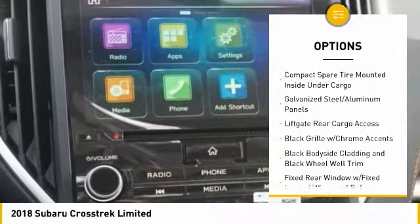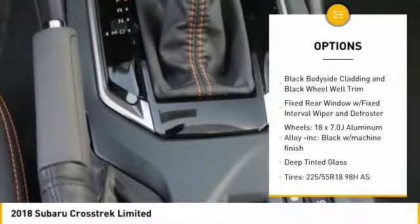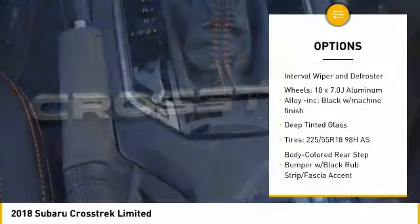Leather-wrapped steering wheel, trip computer, fog lights, power door locks, day-night rearview mirror, outside temperature gauge.